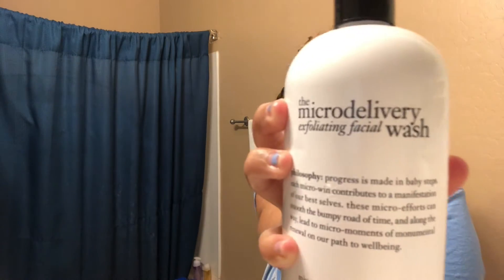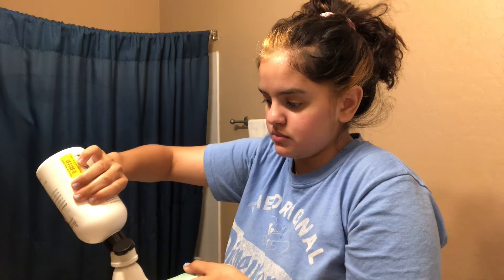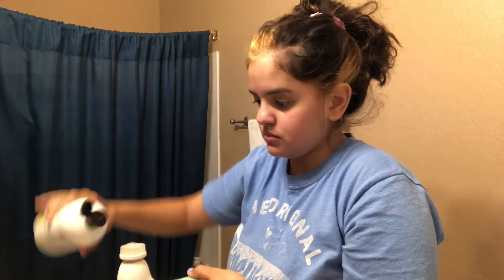I wash my face with a micro delivery exfoliating facial wash by putting it all on the Vanity Planet Spin Brush, and then I proceed to put all that shit all up in my face and get all the creases for about a minute to a minute and a half.